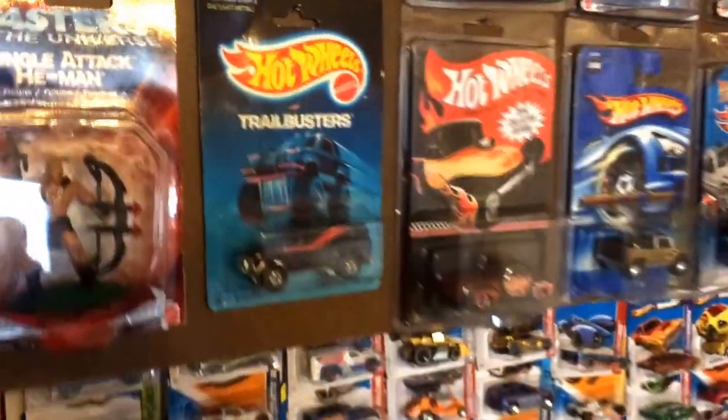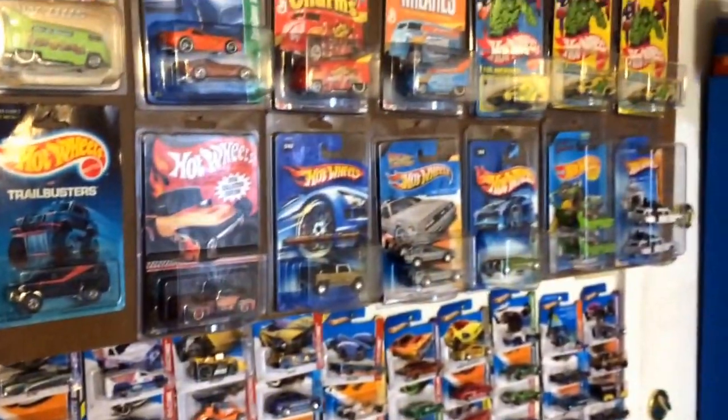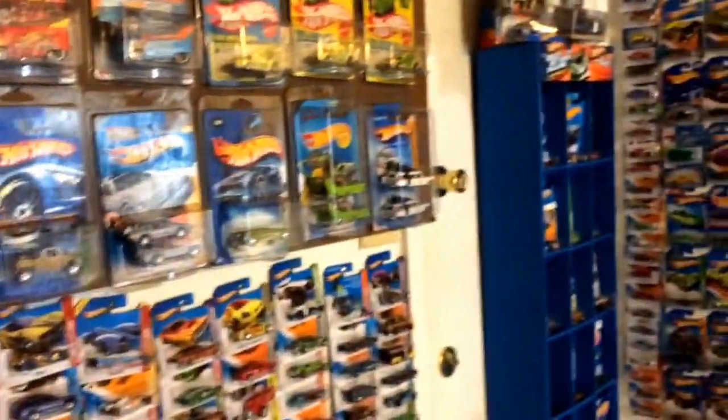Good morning everybody, it's GABAdouble12. I'm here from the Hot Wheels room with a few additions I'd like to share with everybody.